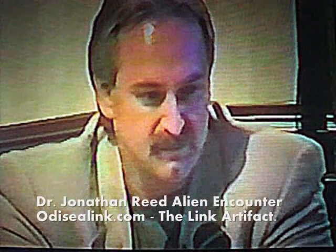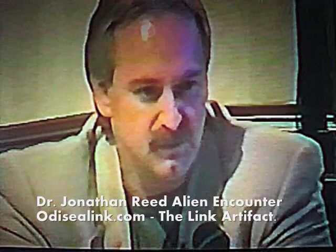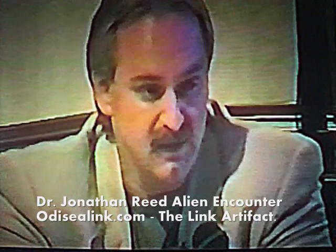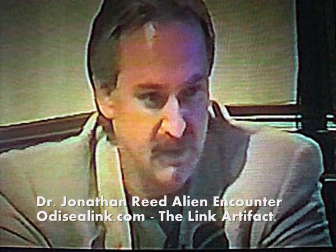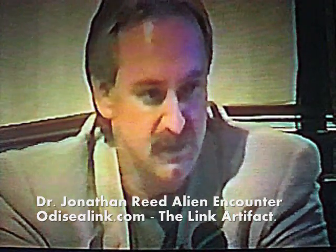I believe it is a multi-faceted tool. I brought it home. I had it stored. I had it analyzed in Japan. And I had it photographed. And we have that videotape. And I can show you that now.